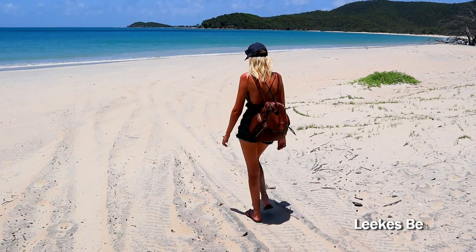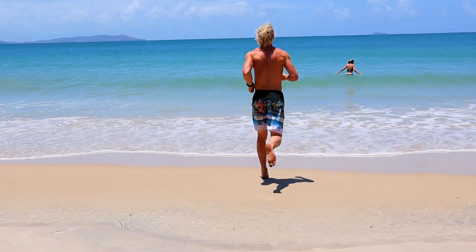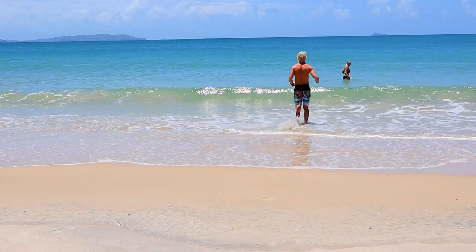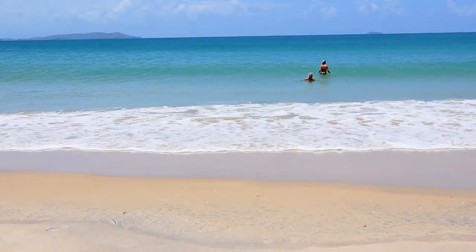We have been walking for another couple of kilometers and now we are back down to the beach. Another incredible beach here on this island. We decided to go swimming again in the amazing water since we had this place all to ourselves. We have been walking for a couple of hours now.